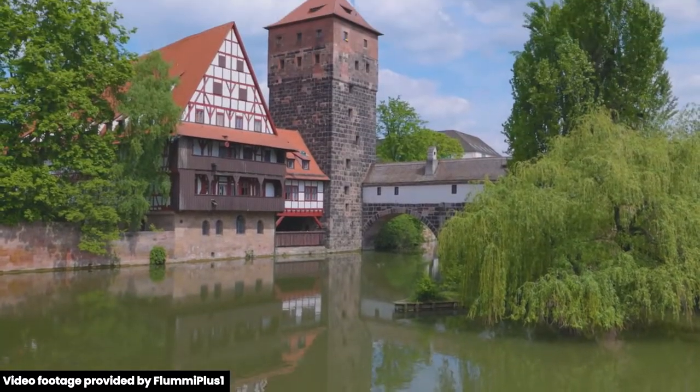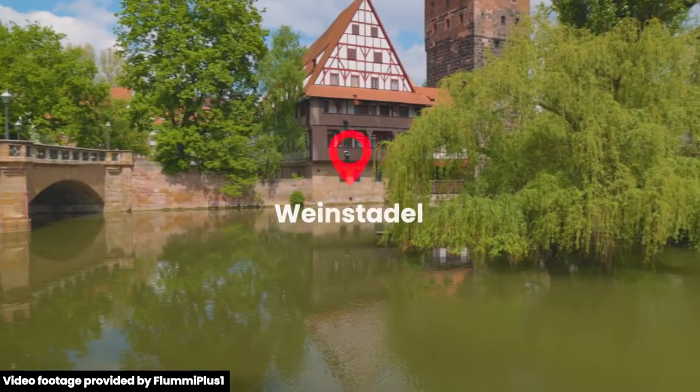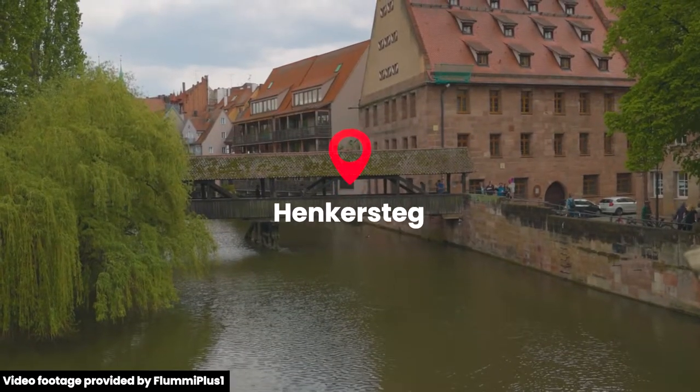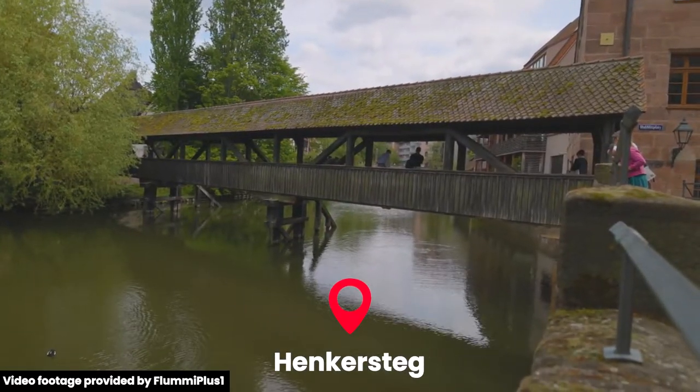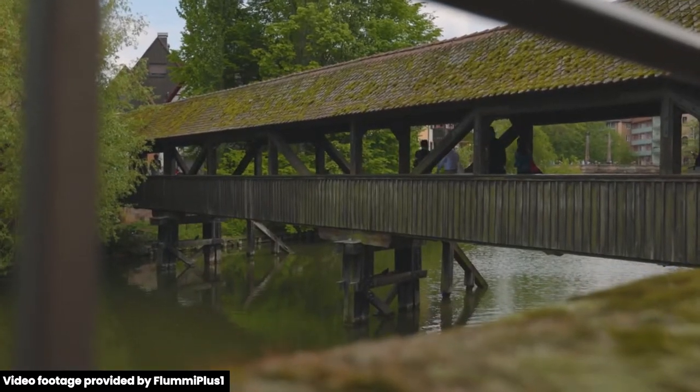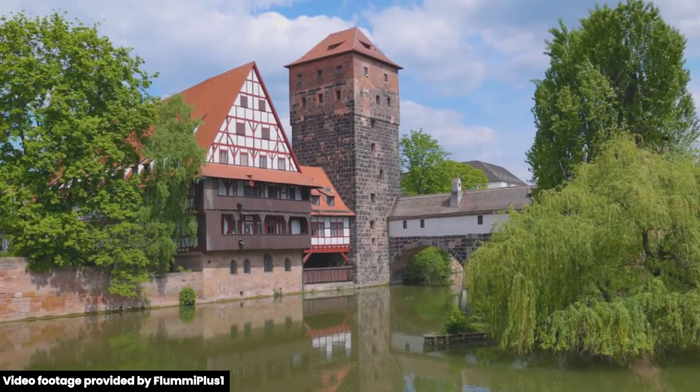We first went to Maxbrücke where we got to see the Weinstadl — Germany's largest half-timbered building. Another site to see in Nuremberg is Hangman's Bridge. It connects the old town to Trottelmark Island, and the tower at the end of the bridge was home to the city executioner.